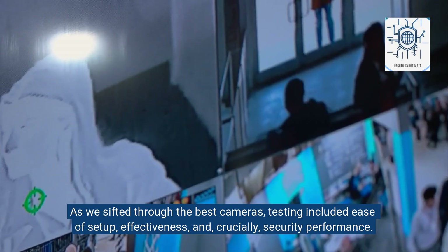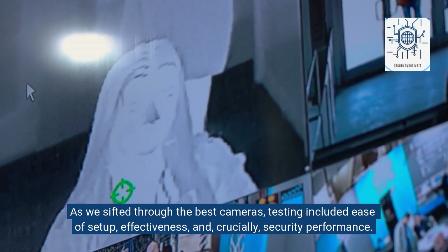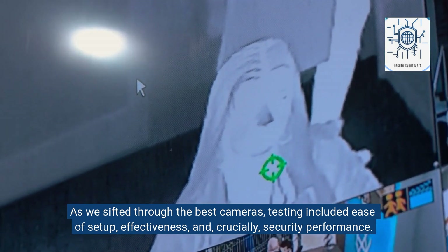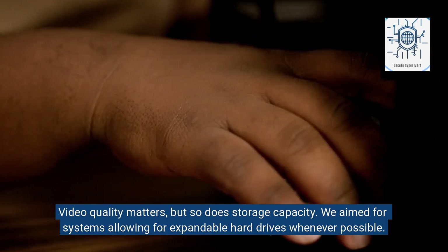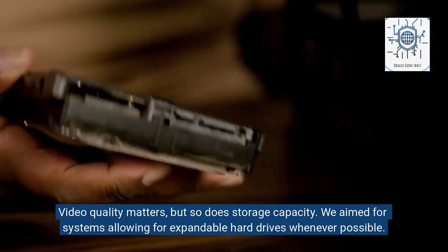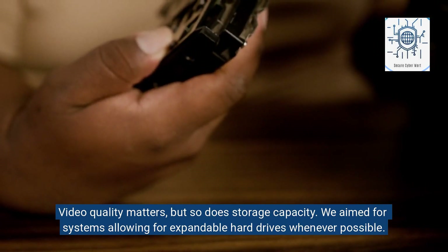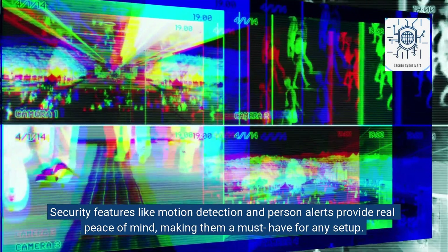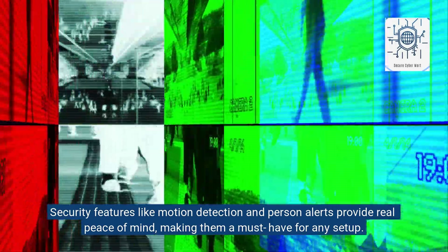As we sifted through the best cameras, testing included ease of setup, effectiveness, and — crucially — security performance. Video quality matters, but so does storage capacity; we aim for systems allowing for expandable hard drives whenever possible. Security features like motion detection and person alerts provide real peace of mind, making them a must-have for any setup.